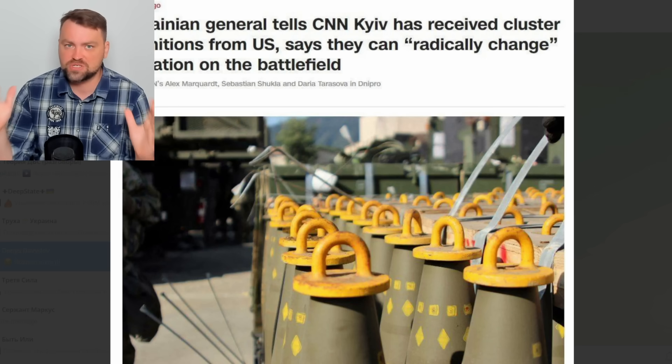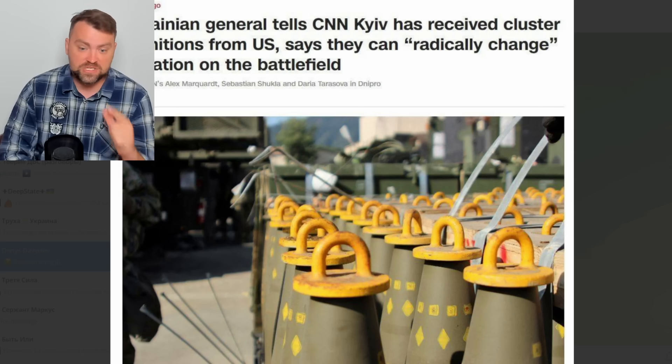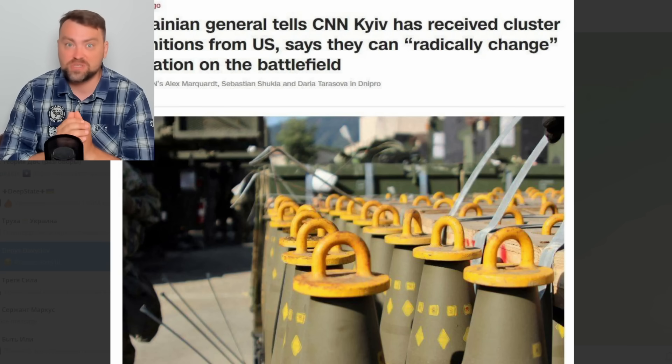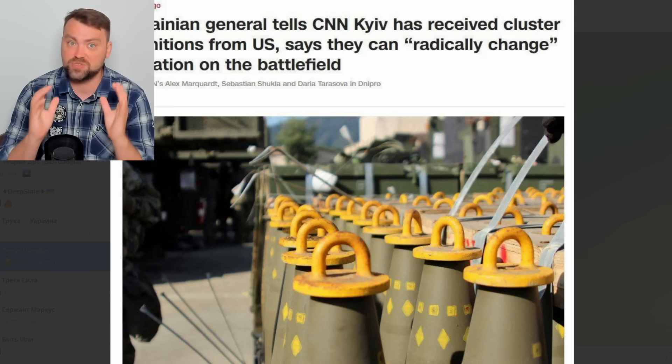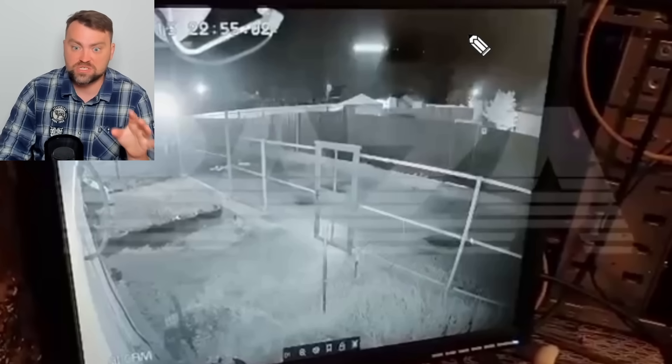The general says this munition can radically change the situation on the battlefield, and I would agree with that. The artillery cluster shell is the best tool you can use against infantry and Russian defense lines. It's not as good against heavy armored tanks, but for light armored vehicles and BTRs it is effective. Against Russian tanks we use standard shells or very precise Excalibur 155mm shells, plus FPV drones. The main reason we need cluster shells most of all is to demine the fields.